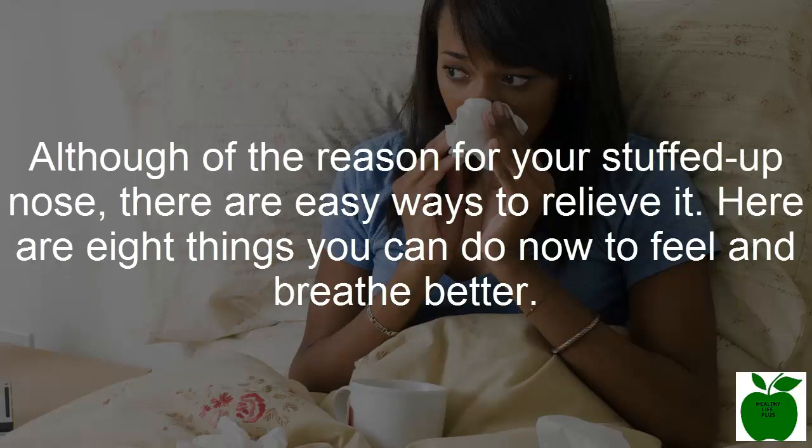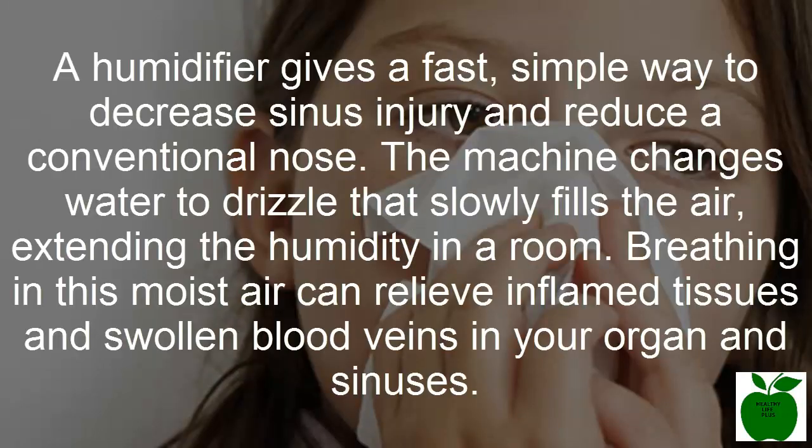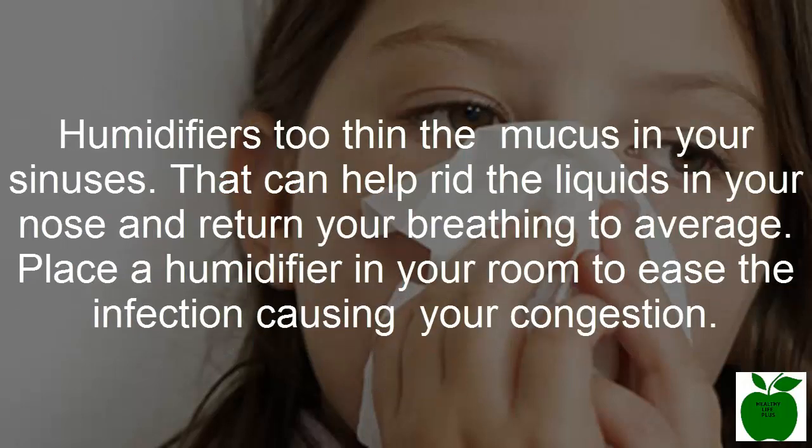There are eight things you can do now to feel and breathe better. Number one: use a humidifier. A humidifier provides a fast, simple way to decrease sinus irritation and relieve a congested nose. The machine converts water to moisture that slowly fills the air, increasing the humidity in the room. Breathing in this moist air can relieve inflamed tissues and swollen blood vessels in your nose and sinuses. Humidifiers also help thin the mucus in your sinuses, which can help drain the fluids from your nose and return your breathing to normal.